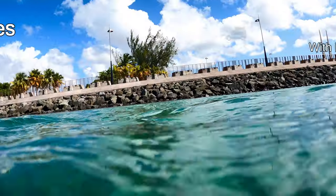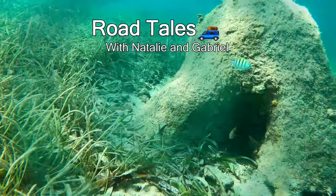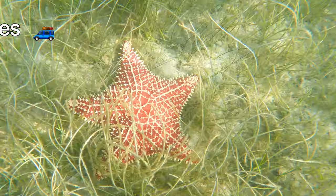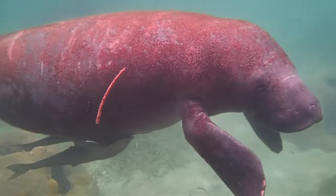The Condado Lagoon is a thriving urban ecosystem that is home to beautiful tropical fish, corals, sea cucumbers and sea stars, and even endangered manatees.